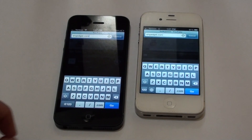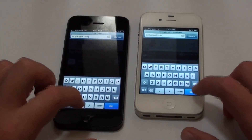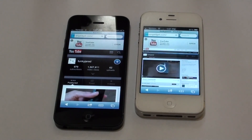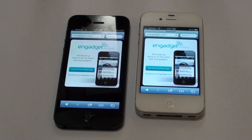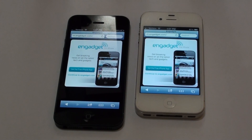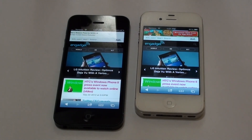Loading Engadget.com on both at the same time — go. Right now the iPhone 4S actually loaded a little bit faster for the Wi-Fi speed test, though it was about the same overall.